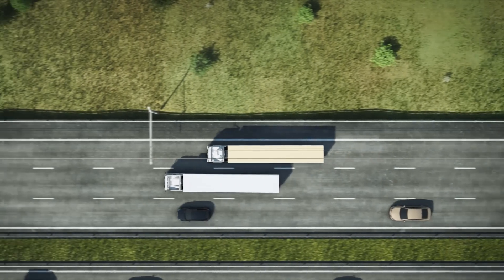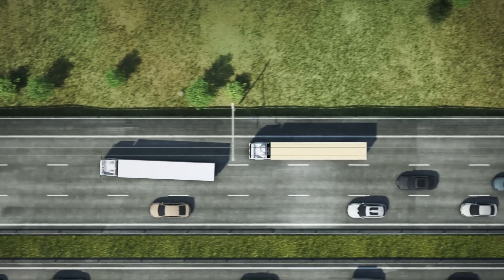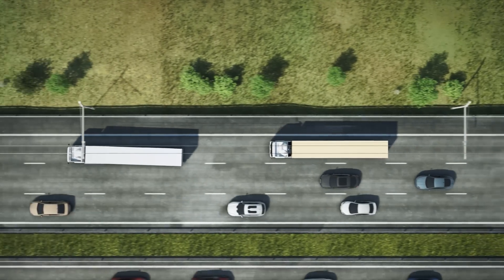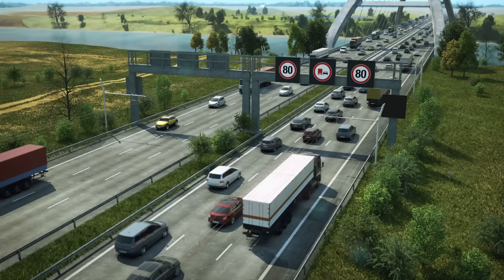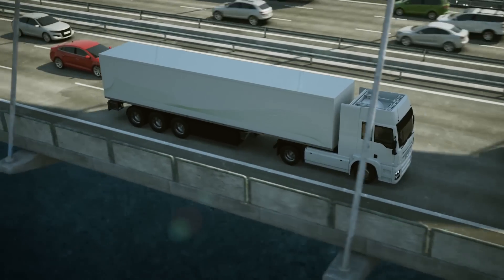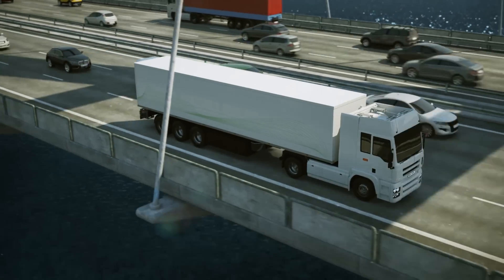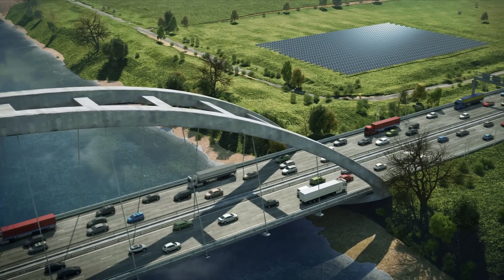Existing roads can be upgraded with the e-highway infrastructure. When equipped, the roads remain fully accessible to all other road users. The high energy efficiency of the system leads to reduced operating costs and thus economical long-distance freight transport. Because of its independence of fossil fuels, e-highway truck operation is not subject to fluctuations in the price of crude oil.